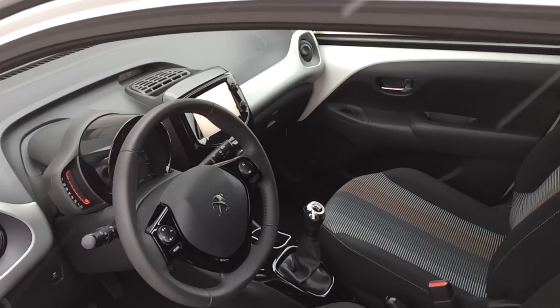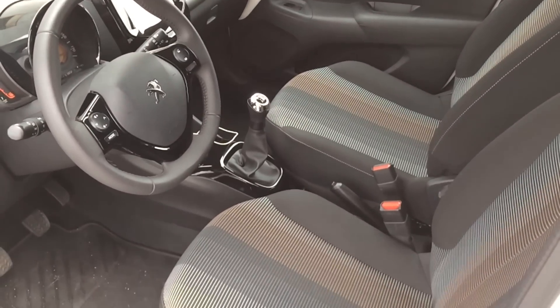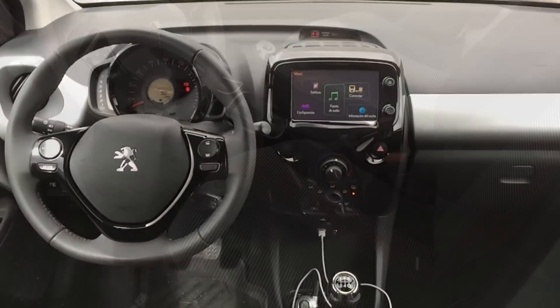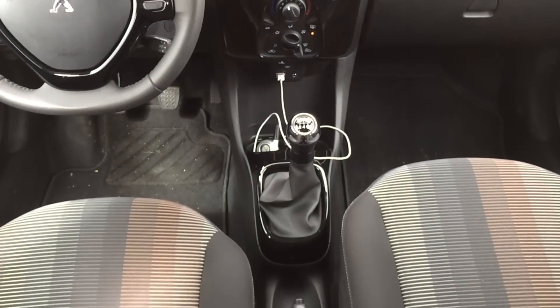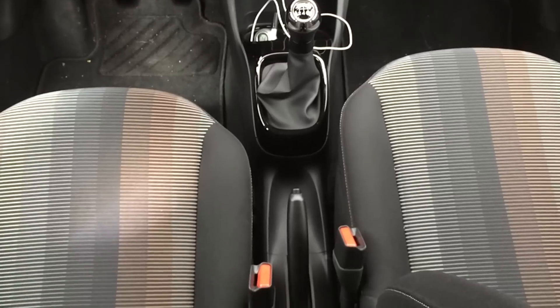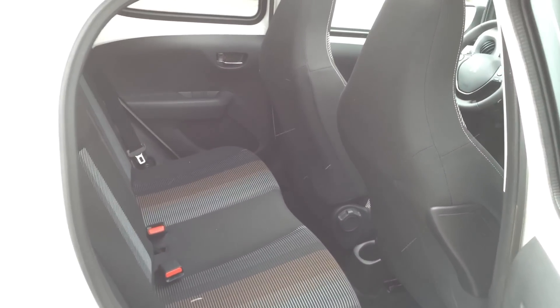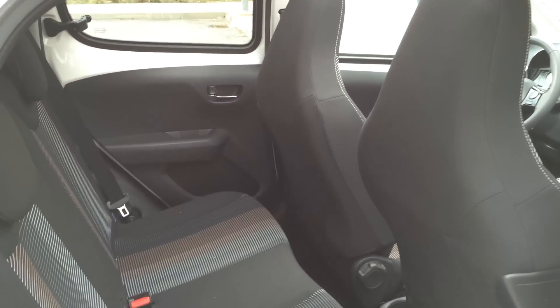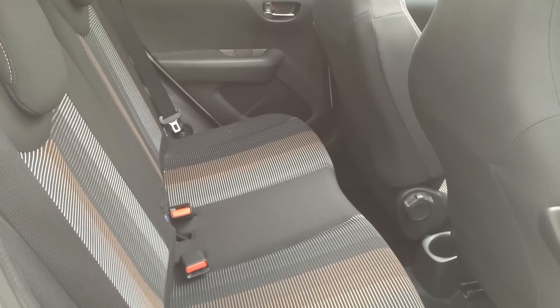El interior mejora muchísimo el que tenía el 107. No solo en materiales, que son mejores. No solo en ajustes, que son mucho mejores. No solo en equipamiento, que es muchísimo más amplio y más moderno. Sino que, además, podemos personalizarlo casi hasta el infinito. Podemos meter piezas decoradas en el interior con pinturas diferentes, en colores diferentes y con texturas diferentes.